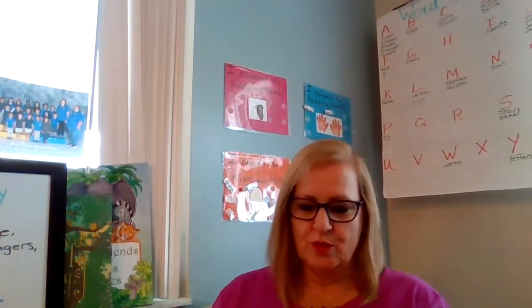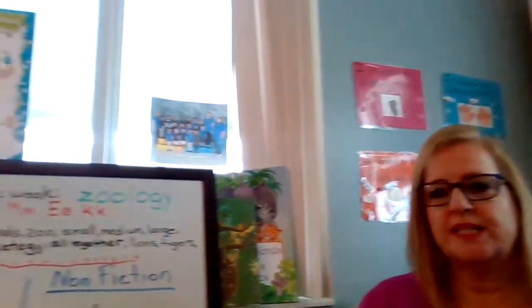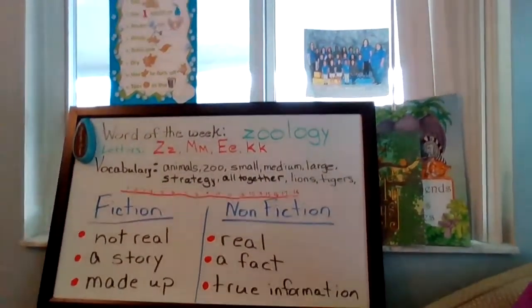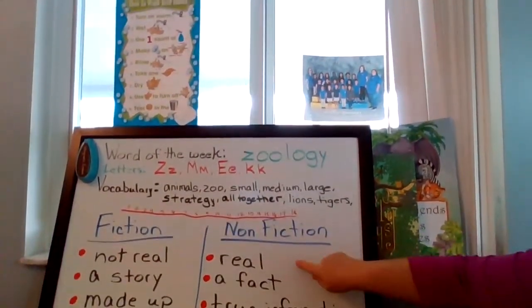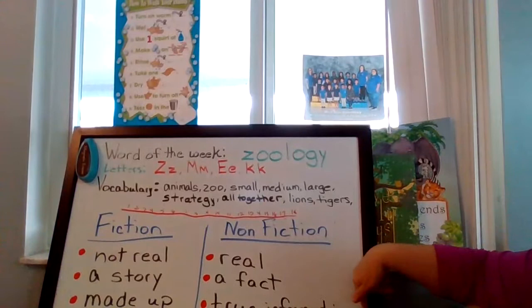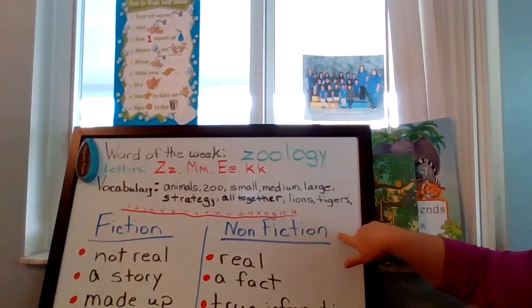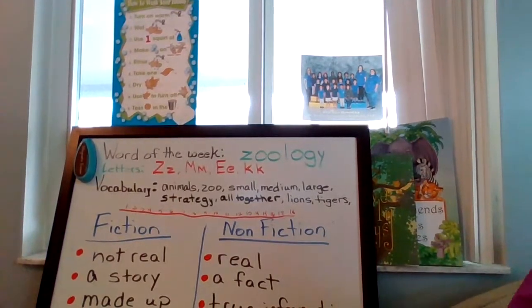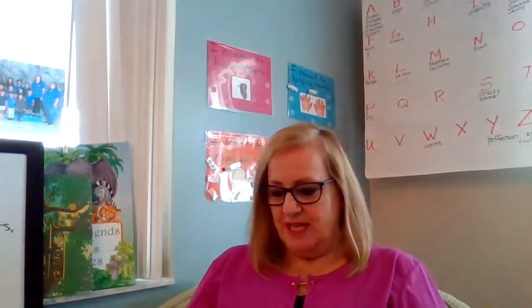Hi everybody, it's Ms. Marletta and we're going to do some more photo activity cards. Remember, our photo activity cards are real - they're real cards, they're a fact, and they're true information. So they're non-fiction. All of these are real, a fact, and true information. They're all from the Frog Street curriculum. So let's begin.